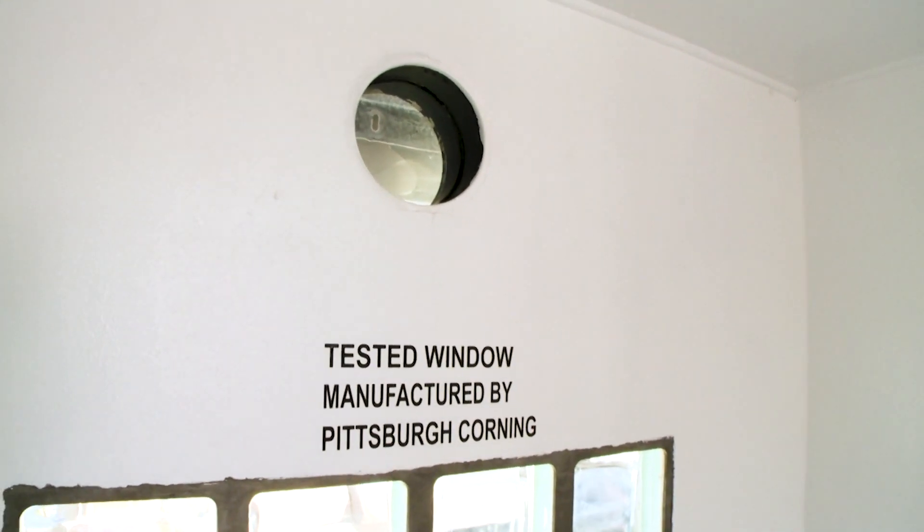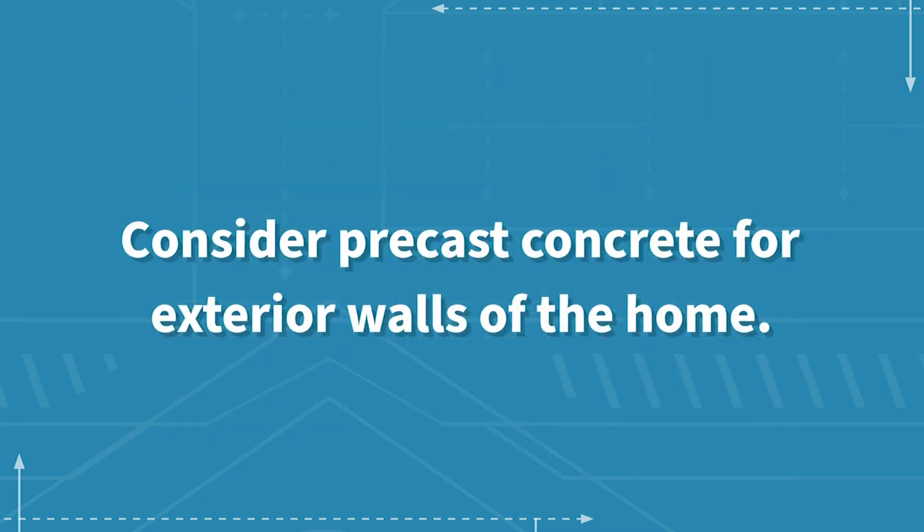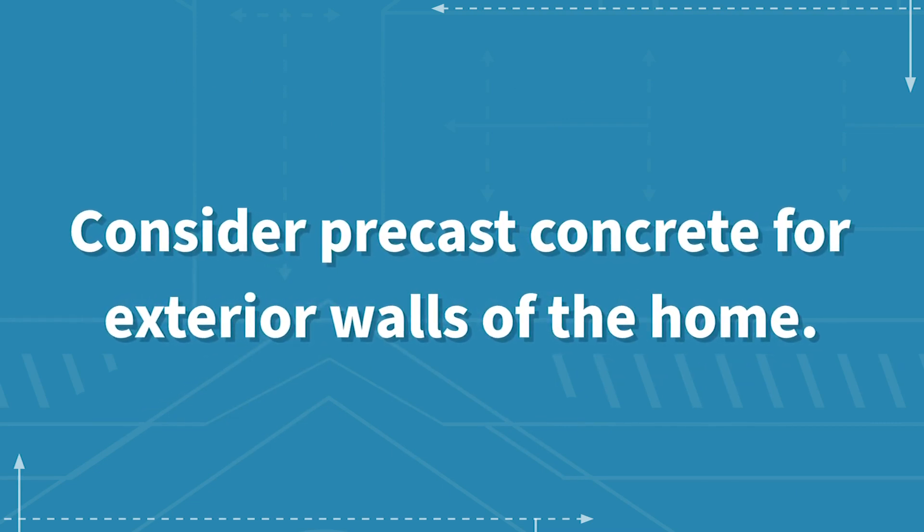The outside of a precast concrete safe room can be formed in a variety of textures and colors to look like siding, brick, stone, and other exterior finishes. These strong, durable walls could provide added protection if used for the exterior walls of the entire home.